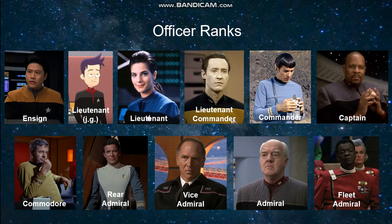Since the time of the original series, the rank of Commodore has been phased out of use in the United States Navy in the real world, and as such during the TNG era it appeared that the rank was defunct in Starfleet as well — at least until it showed up again in the first season of Star Trek: Picard.